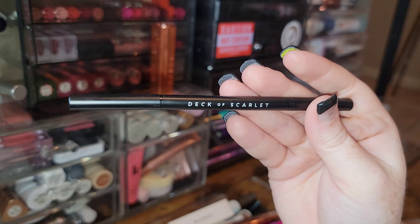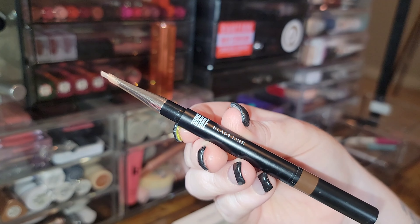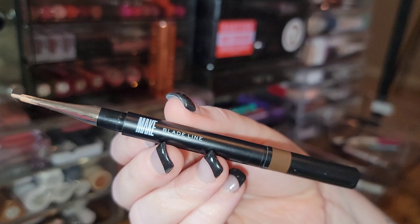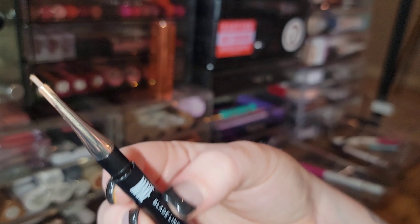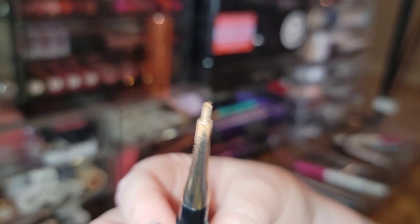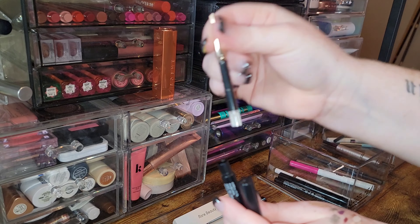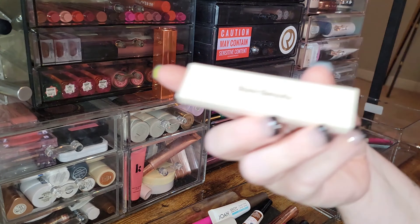The Deck of Scarlet pencil in Auburn — not my favorite, I never reach for it, getting rid of it. The Make Blade Line Brow Pencil in Auburn is a good shade — a little orange, so when my hair is freshly glossed with copper it matches well. I thought I wouldn't like the nib but I actually don't mind it at all. I'm keeping it — and it's also refillable, which I love.